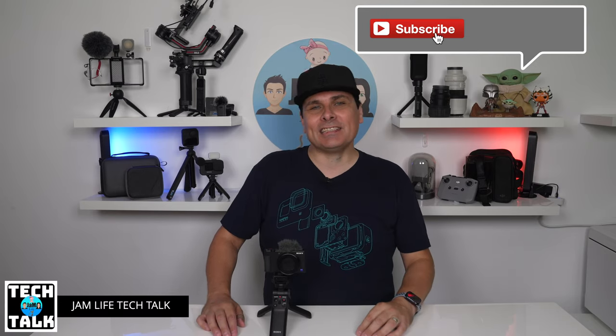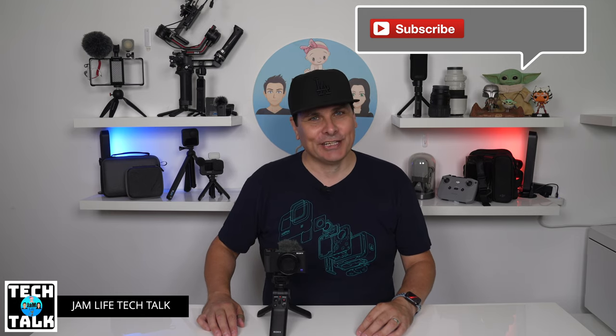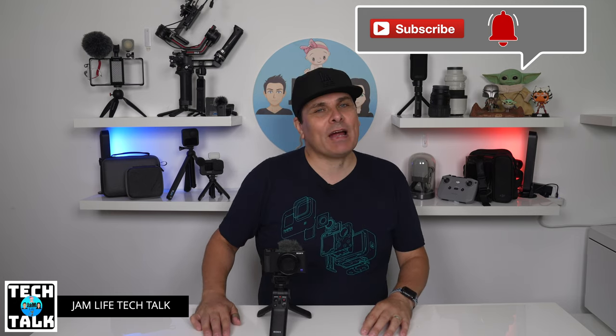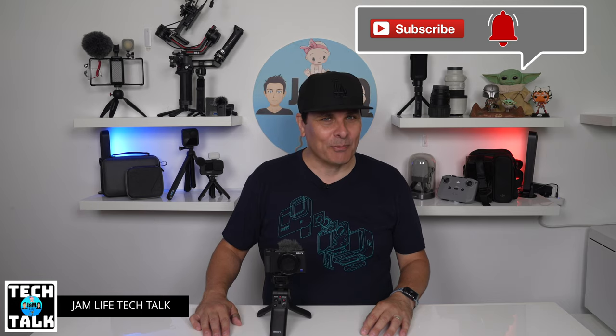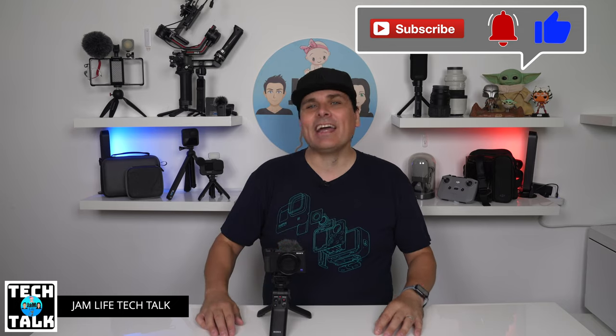Before we get into it, if you're new here please consider subscribing — we would really appreciate your support. Smash that bell for more great tech videos as they drop, and if the video helps you out please give us a thumbs up.